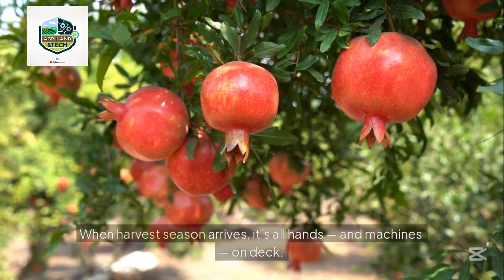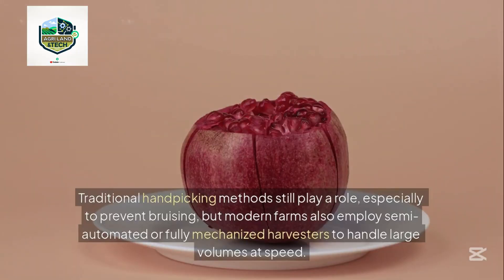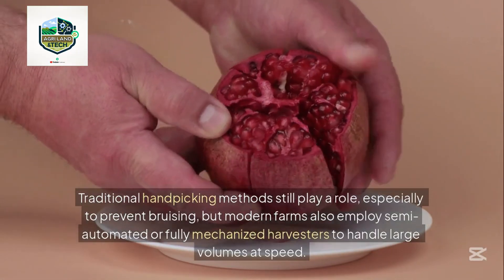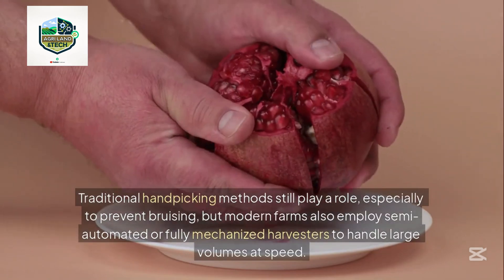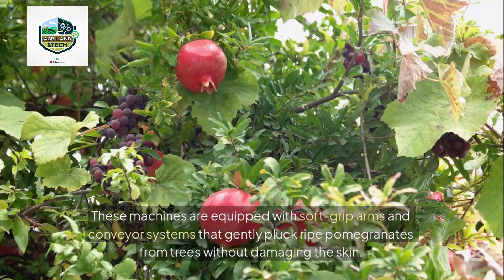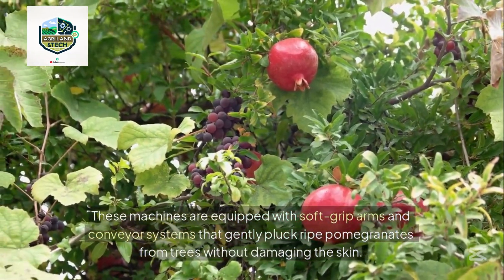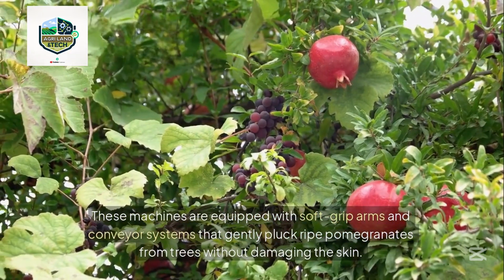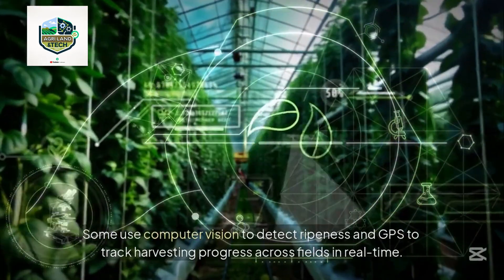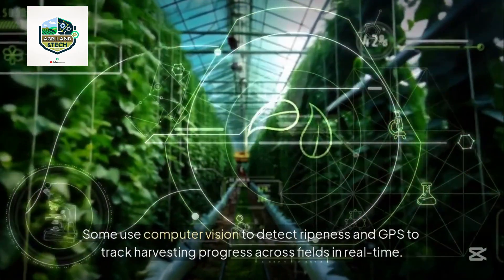When harvest season arrives, it's all hands and machines on deck. Traditional handpicking methods still play a role, especially to prevent bruising, but modern farms also employ semi-automated or fully mechanized harvesters to handle large volumes at speed. These machines are equipped with soft-grip arms and conveyor systems that gently pluck ripe pomegranates from trees without damaging the skin. Some use computer vision to detect ripeness and GPS to track harvesting progress across fields in real time.